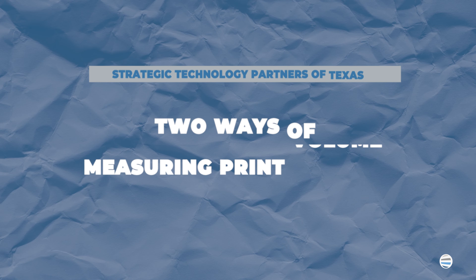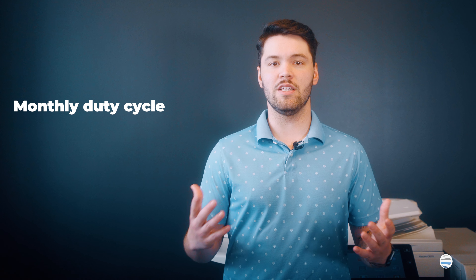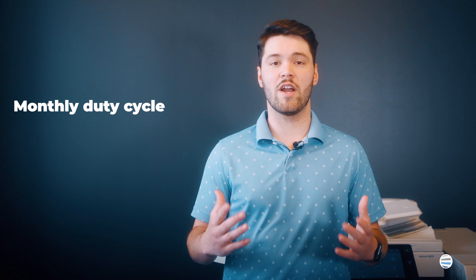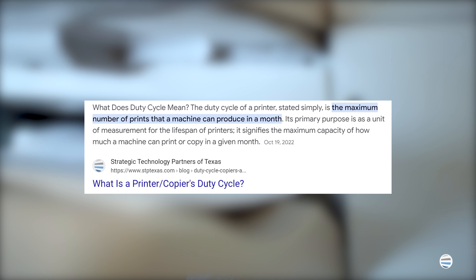When searching for a new machine, you will likely see two ways of measuring print volume. Number one, monthly duty cycle, and number two, recommended monthly print volume. The manufacturer sets a machine's monthly duty cycle, representing its power or maximum print capacity. The recommended print volume is usually around 10% of a machine's monthly duty cycle, which manufacturers set as the standard you should follow.